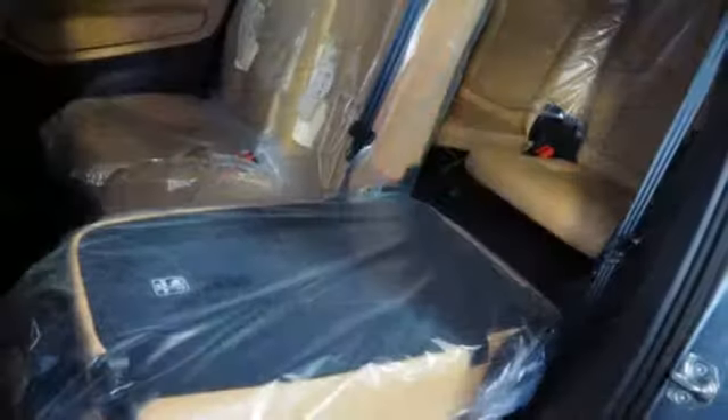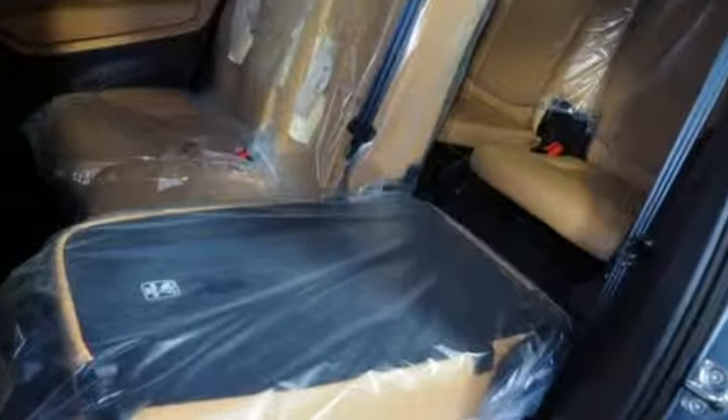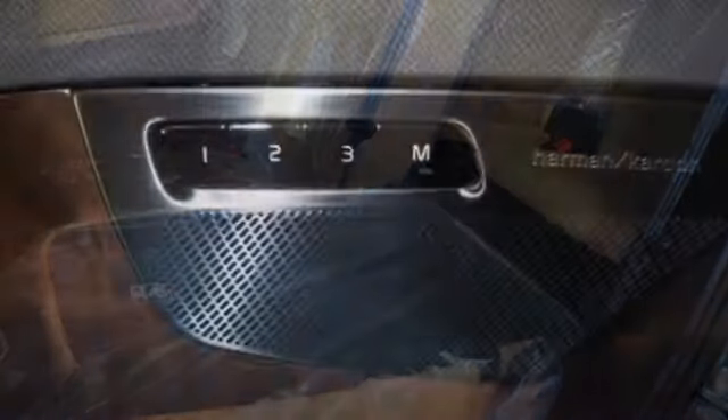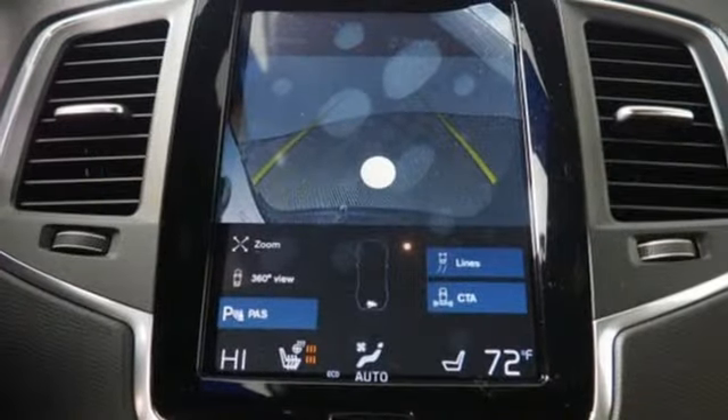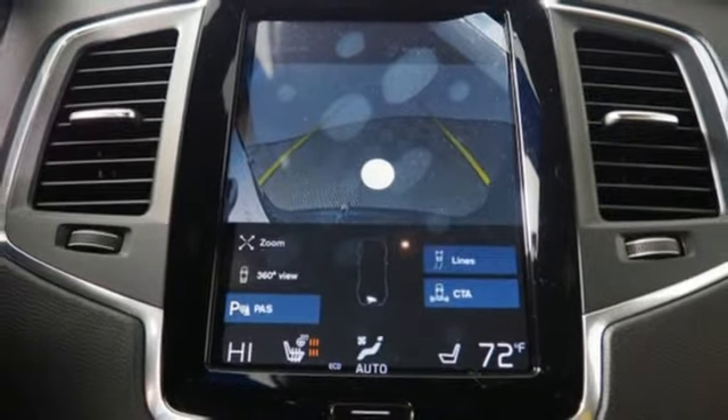It comes with all the amenities you need: automatic transmission, gas pressurized shocks, streaming audio, power heated mirrors, and front heated leather bucket seats.